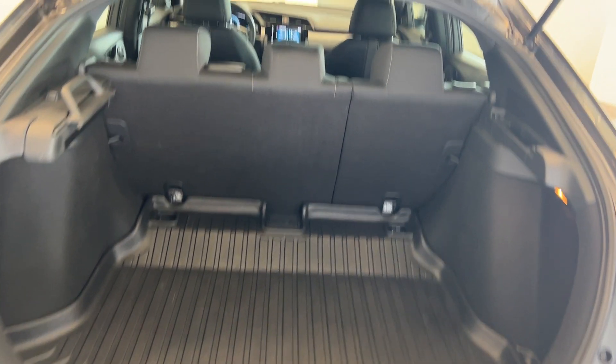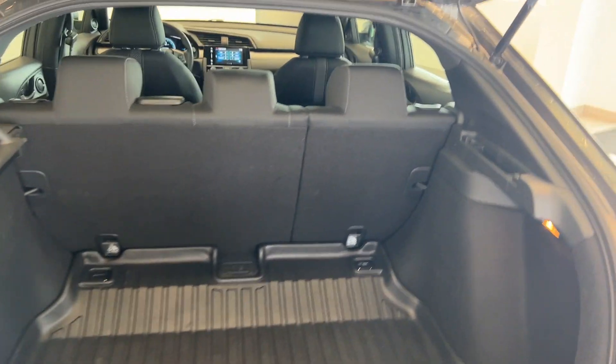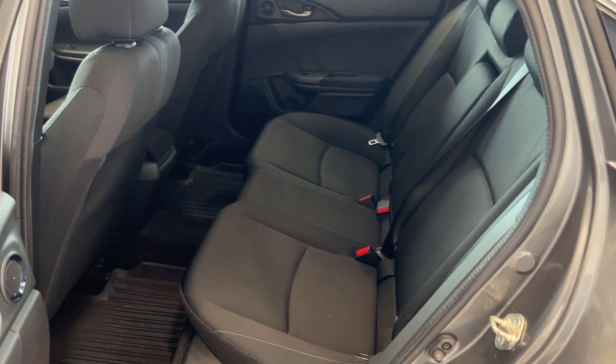Opening up the trunk, we can take a look and see the cargo tray. Both of the second row seats do fold flat, and this does come with a privacy cover. Hopping into the second row, we can see the black cloth interior throughout.